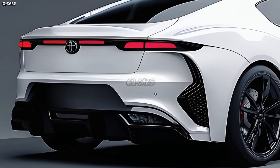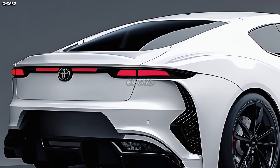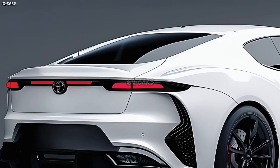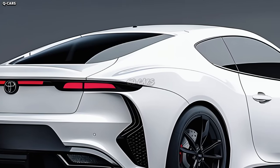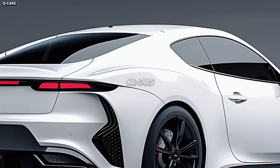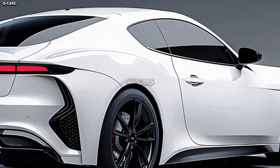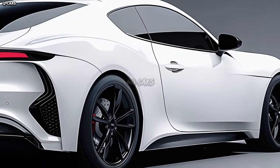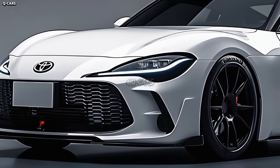For a long time, starting in the 1970s and lasting far into the 2000s, the Toyota Celica was a legendary sports car in Japan. Despite its current status as an icon, the Celica got its start as an affordable, entertaining sports coupe that did exceptionally well in rallying. Toyota chose to stop making the Celica in 2005 due to shifting customer preferences and the economy.